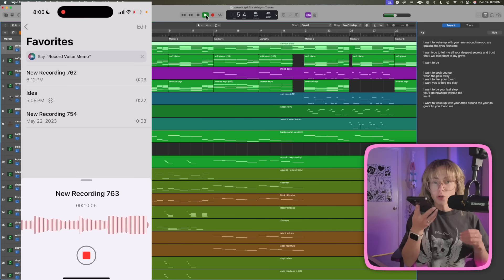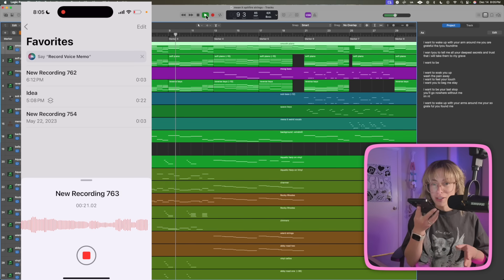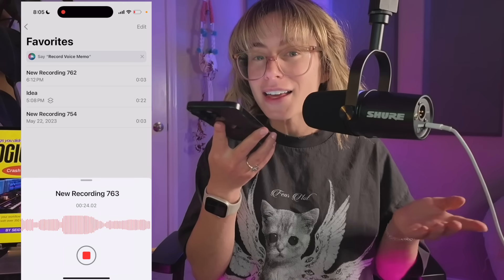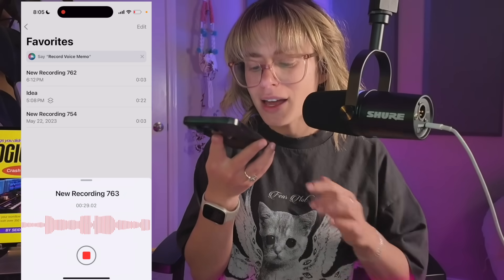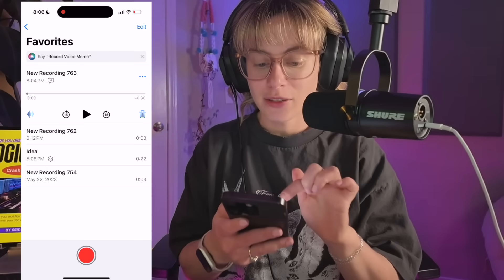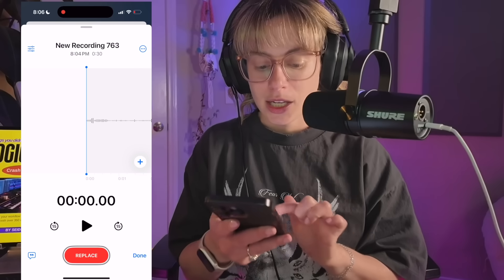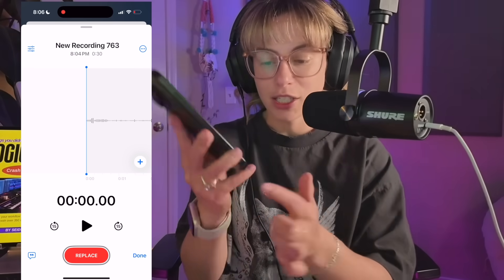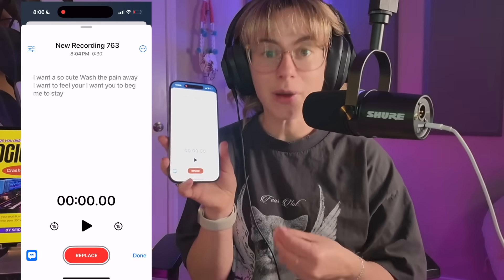I want to soak you up. Wash the pain away. I want to feel your touch. I want you to beg me to stay. Now the cool thing is, if you hit those buttons and select Edit Recording, you can click these little quotation marks in the bottom left and it'll actually transcribe your voice memo for you.